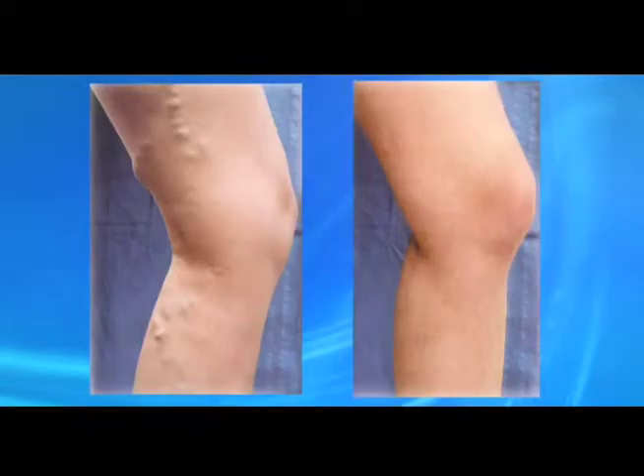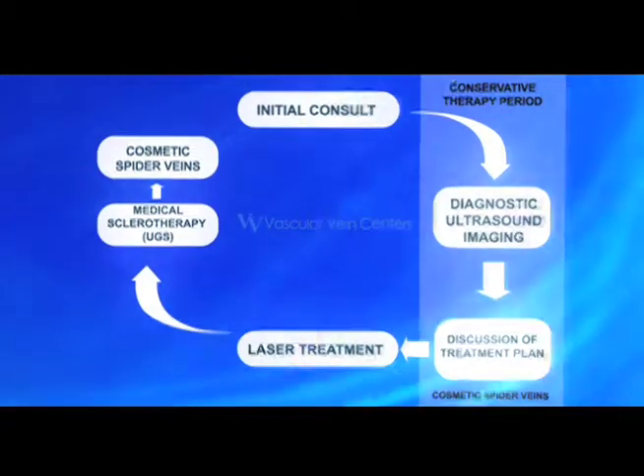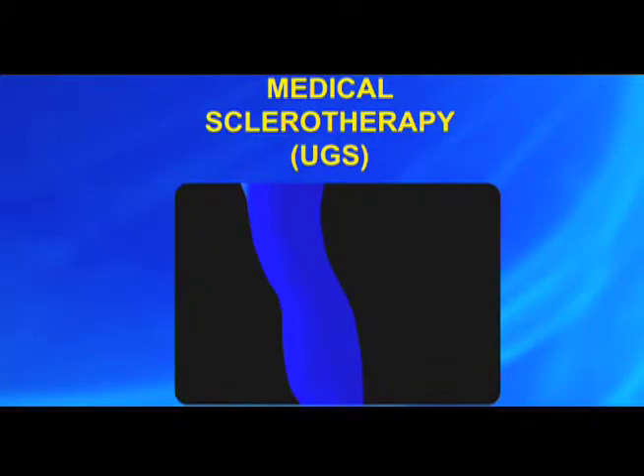Treatments are performed in our clinic using local anesthesia. Recovery time is minimal and you can usually return to your normal activities the next day. Follow-up treatment of branch veins is performed using a chemical foam — ultrasound directs a small injection which closes the vein.